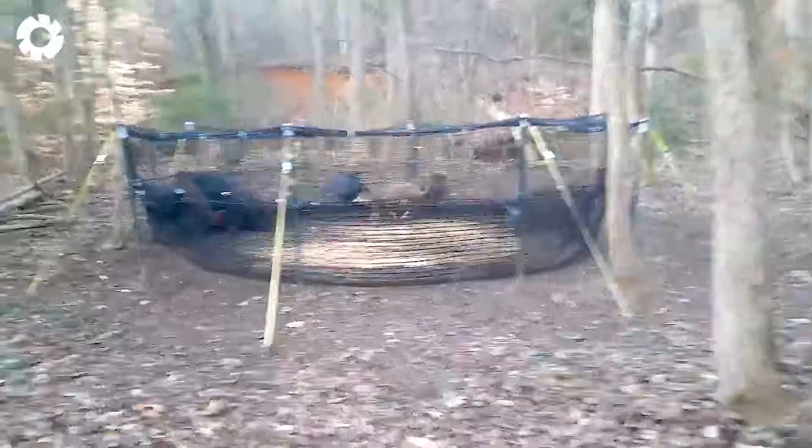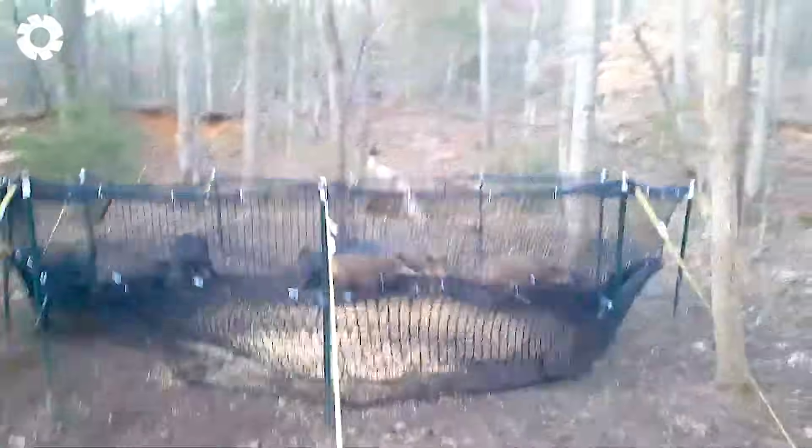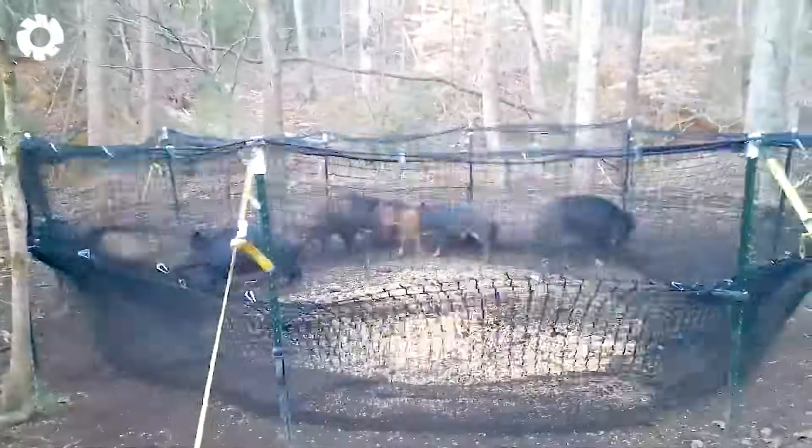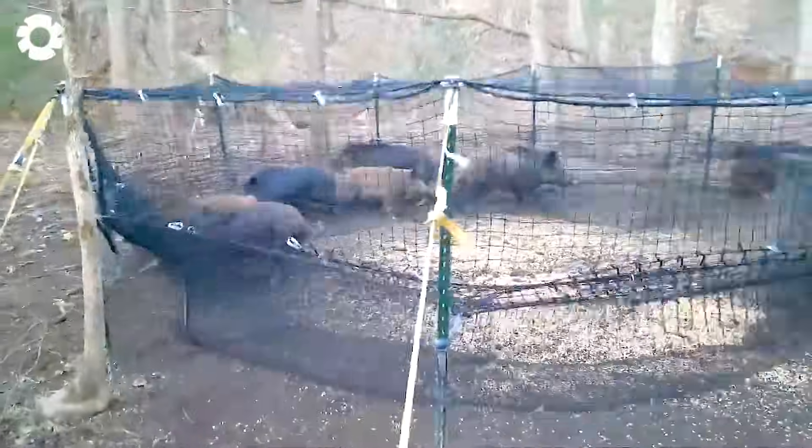Farmers typically place the traps in areas with obvious signs, and once the boars step inside, the trap quickly closes, securely holding them in place.